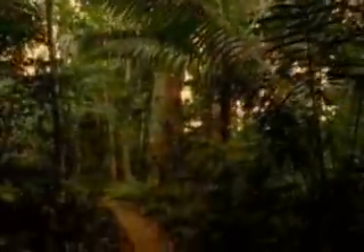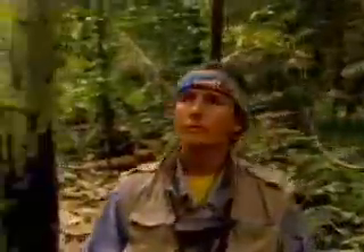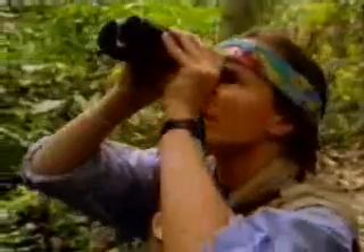Beneath it, the understory is a cooler place with limited sunlight. But smaller trees, ferns, and vines manage to survive here. With so little light, plants find it tough to thrive on the forest floor. Instead, decaying plants and their parts send nutrients back to the soil.